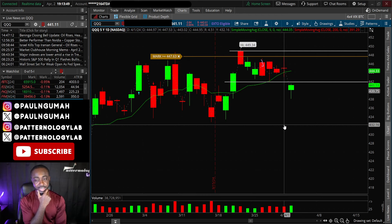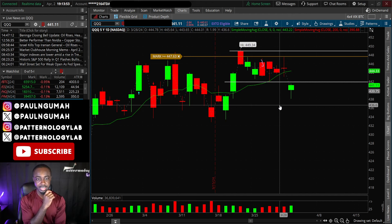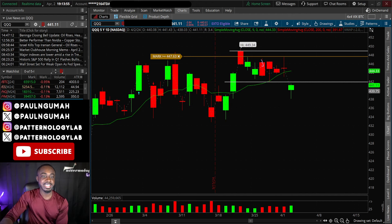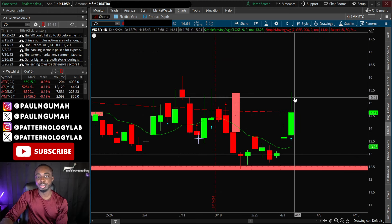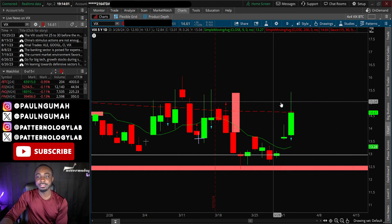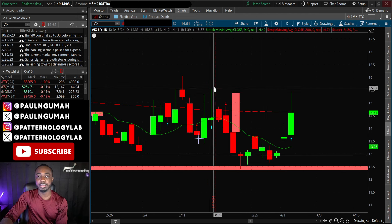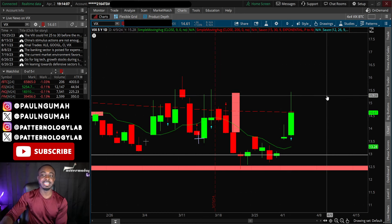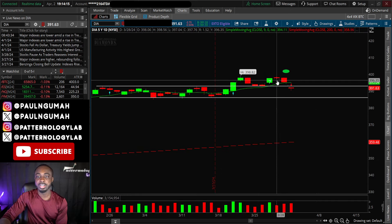The futures are negative and I think we're going to continue lower. I told you all yesterday that I was expecting the VIX to hit $15 — that happened today. The VIX made a huge move. I think we're going to break above and go even to $16 for the VIX really soon.